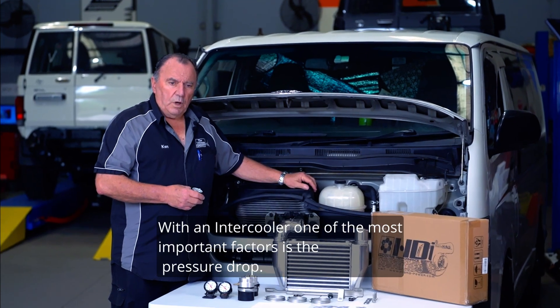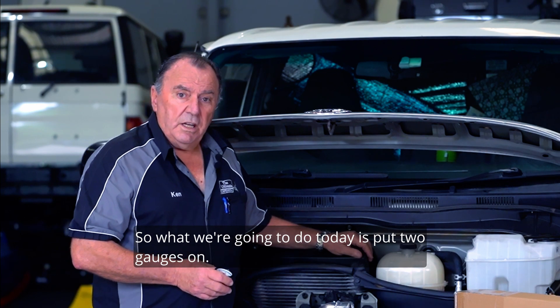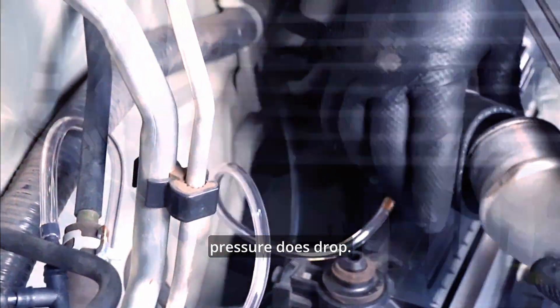With an intercooler, one of the most important factors is the pressure drop. So what we're going to do today is put two gauges on — one before and one after the intercooler — so that we can actually measure how much the pressure does drop.